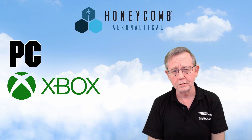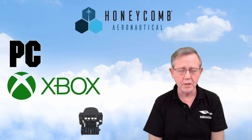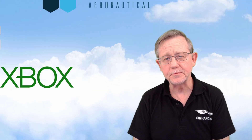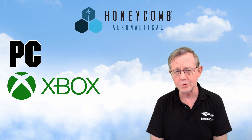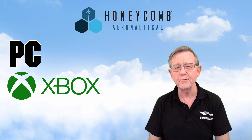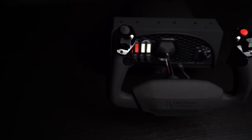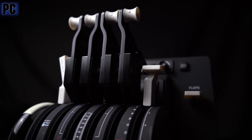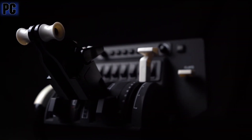This time around it's Honeycomb Aeronautical, who are fairly well known in the marketplace for producing modular multi-purpose flight sim peripherals that fit between the cheaper end of the market and the very expensive top end. The Alpha flight control yoke was released in November last year featuring a mag switch and switch panel, and the Bravo throttle quadrant is just starting to ship now in early December 2020, about three months later than originally planned due to manufacturing delays.